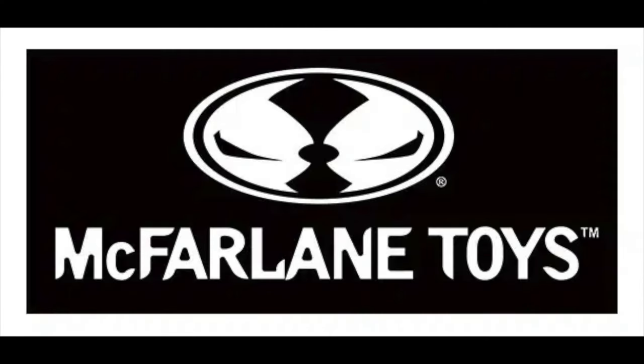Welcome back everyone, Toy Shiz here and I am back for yet another McFarlane Toys news update. We are not going to be discussing DC Multiverse today, but don't worry, we got a lot more about that coming up soon.